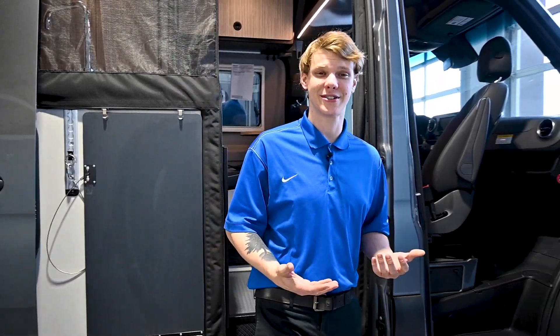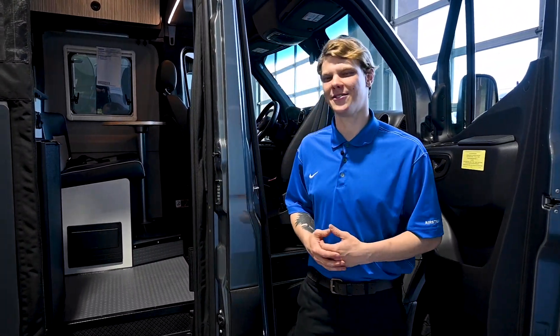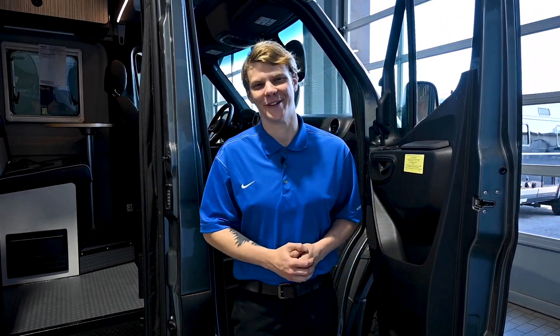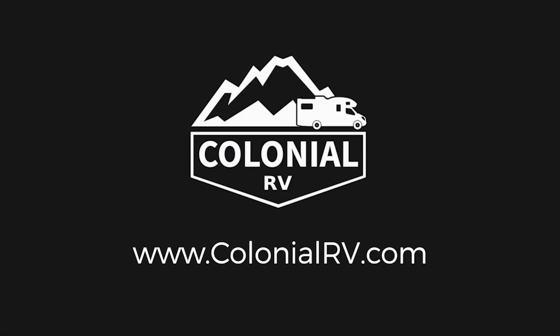Also, make sure to follow us on TikTok at Colonial Airstream and RV for more fun tips and behind-the-scenes action. Thanks for watching, and until next time, keep exploring and happy RVing. We'll see you next time.